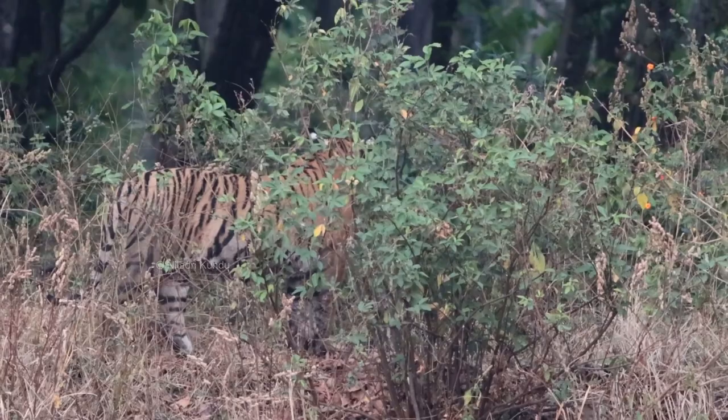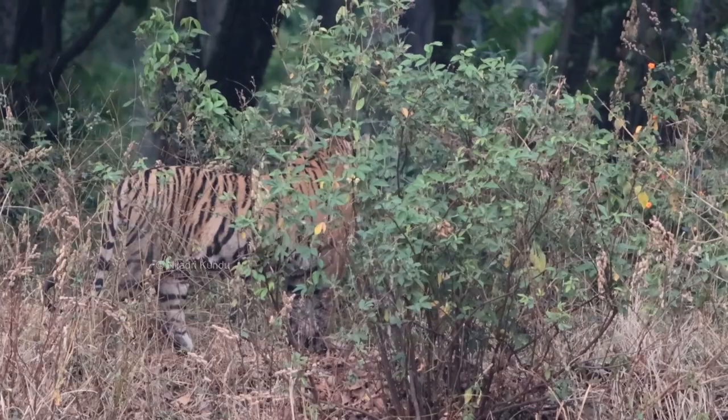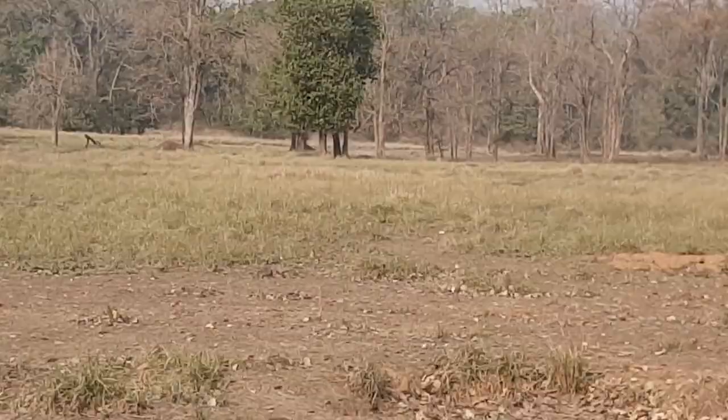Tigers come, rule, and leave, but their story remains inside the heart of the jungle. And if you love those stories, there is no better place than Kanha.